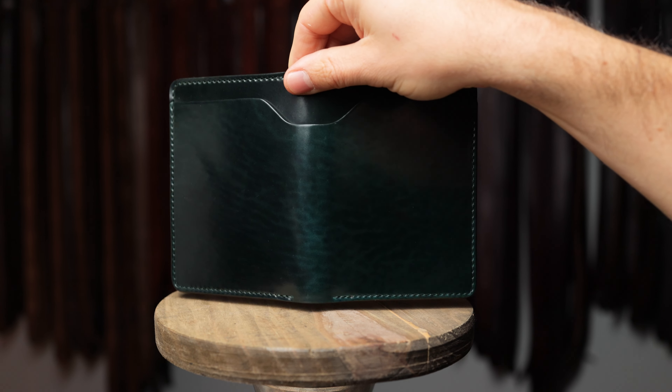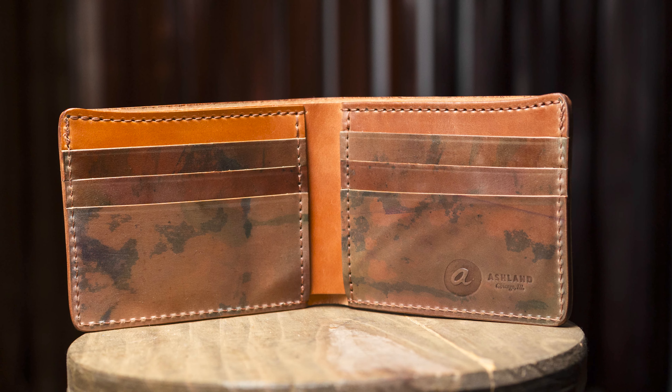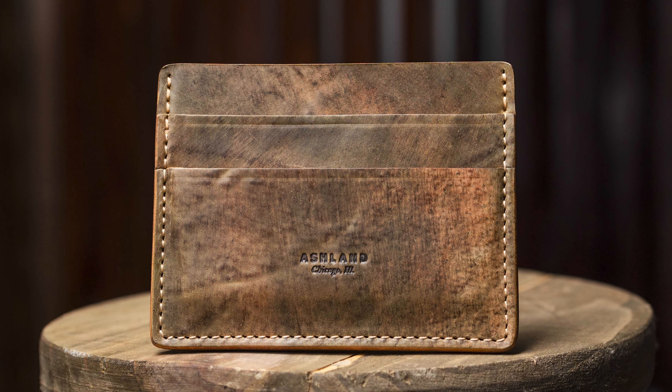Hi everyone, it's Phil from Ashland Leather. We're back again with another private stock event. Everything we're about to look at will be available on the private stock page of our website ashlandleather.com at 12 p.m. noon central time this Friday, December 8th.